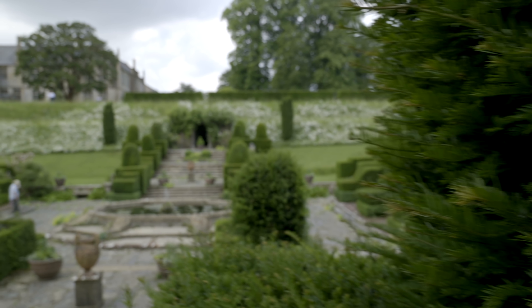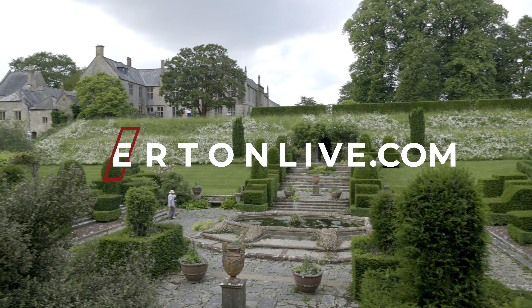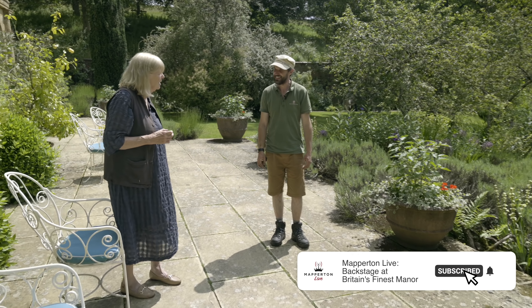If you are enjoying this episode, please consider supporting this important part of England's heritage by becoming a patron at mappertonlive.com.